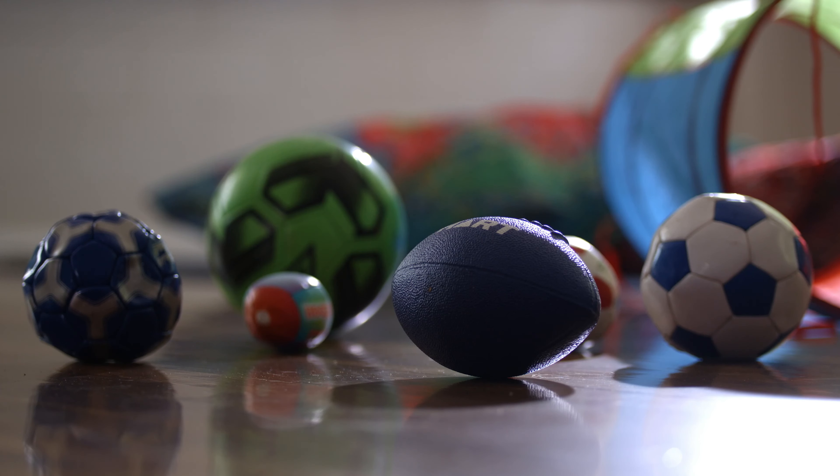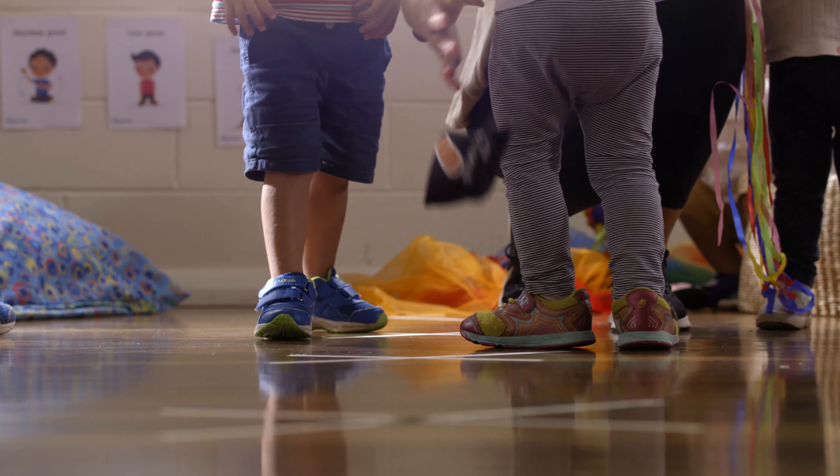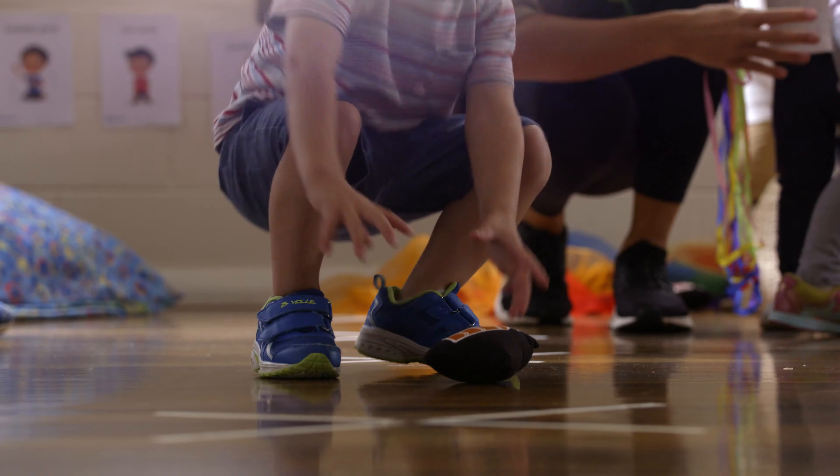Set up the play space so toddlers are encouraged to interact with different objects and toys as they move across the room and in the outdoor area. Have a variety of different balls, toys, and equipment that children can roll, throw, build, and play with — you can even play bowling.